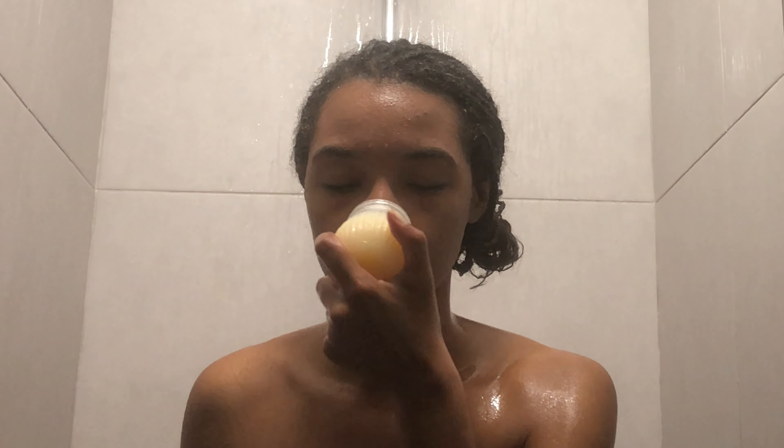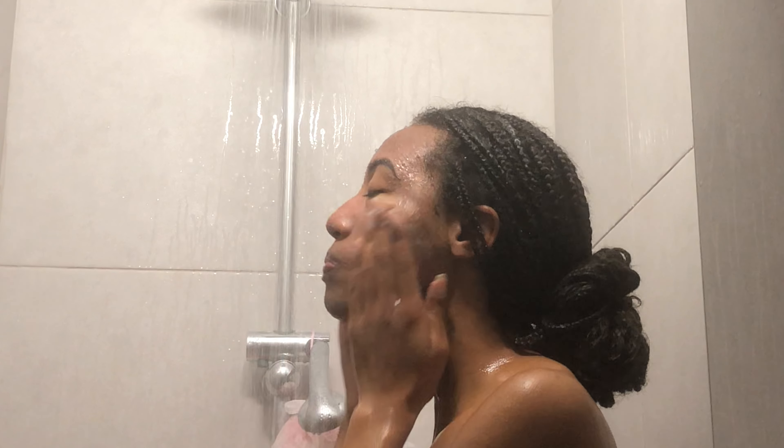I don't know if this thing is called a loofah, but it's so good. You do need to be gentle though, because if you scrub too hard you're going to hurt your skin, and that's not the point.